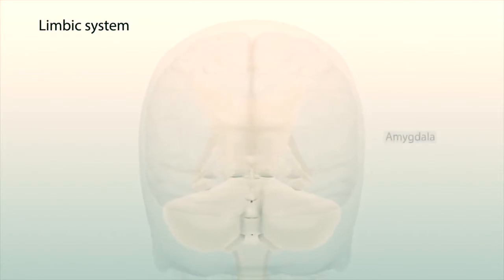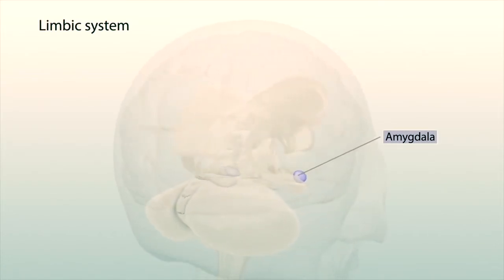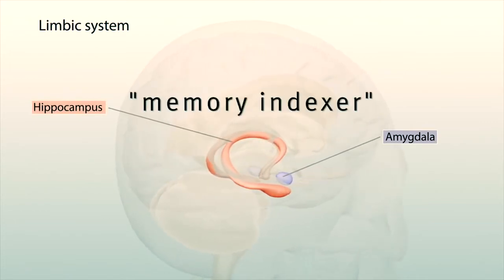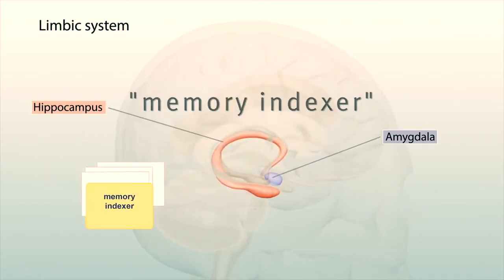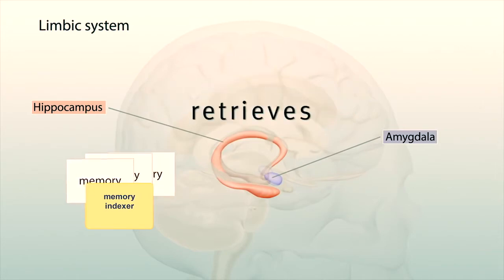The limbic system includes the amygdala, which processes emotions, and the hippocampus in the temporal lobe, which is like a memory indexer that sends memories to certain parts of the brain for storage and retrieves them when you need them.